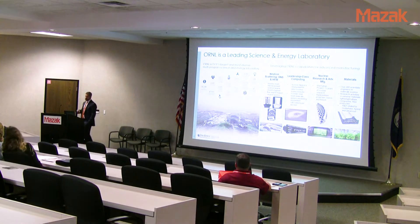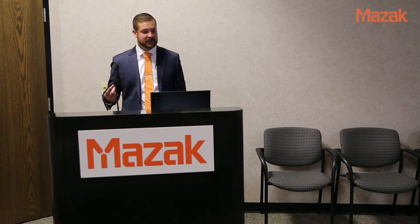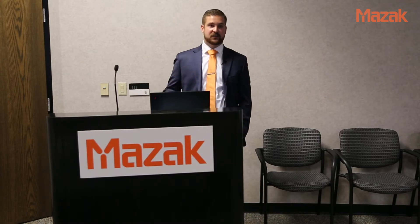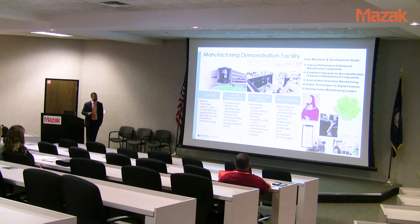Oak Ridge National Lab is a leading science and engineering laboratory — actually the largest of all the national labs. Our FY18 expenditures were 1.6 billion dollars and we have just under 5,000 employees. We have the world's most powerful neutron source, so we can examine stresses in parts, the world's largest supercomputer, we do a lot with nuclear research — it all started back with the Manhattan Project and the graphite reactor — and we are also a major materials research facility.